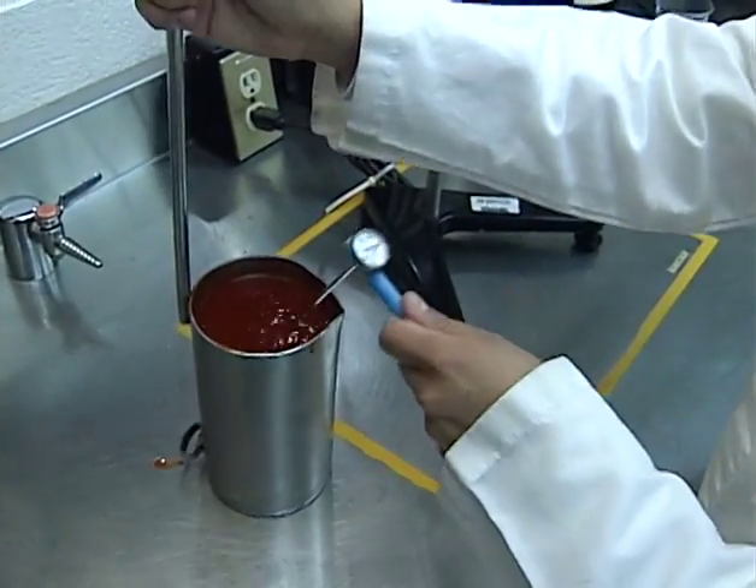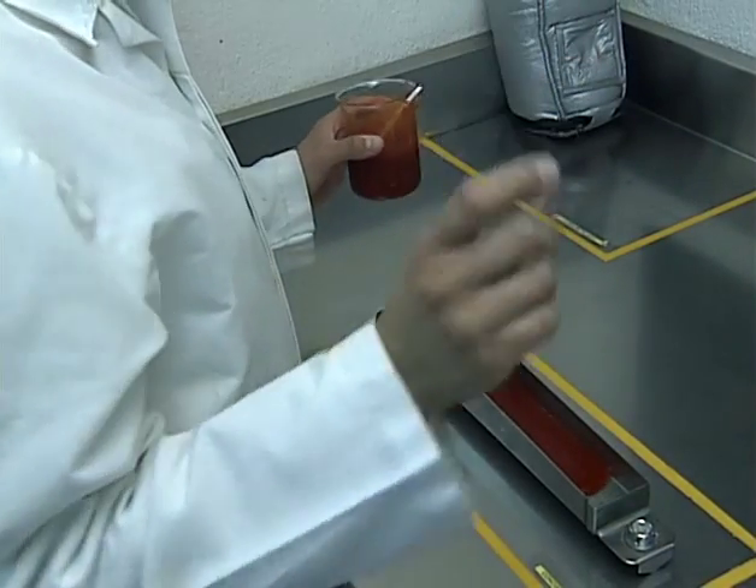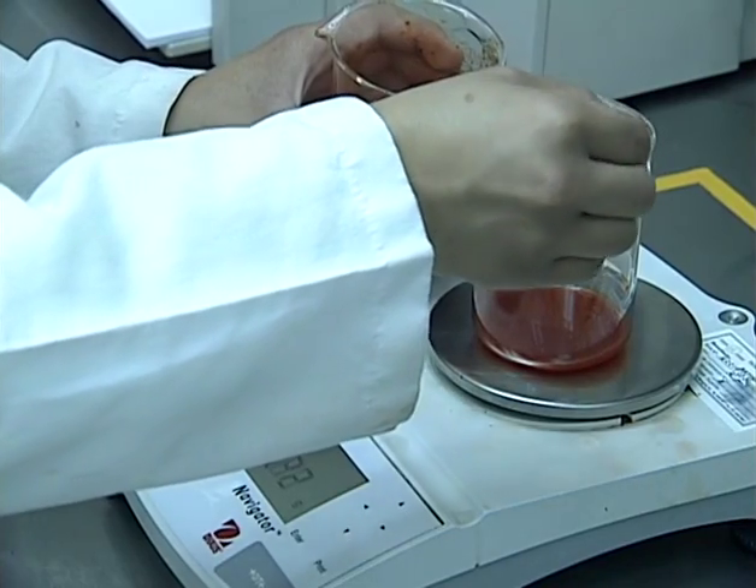formulating them to standardize quality and obtain superior flavors, colors, and tastes, be it in our branded products or products designed to the client's specific preferences.